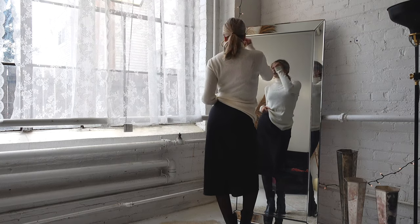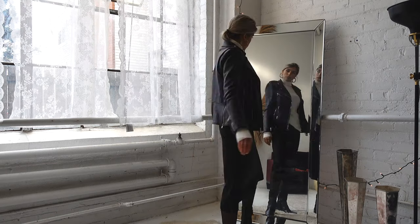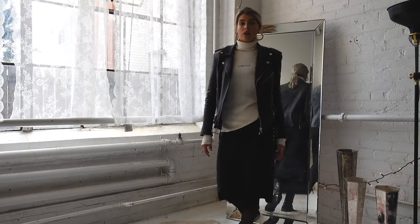You could also add a turtleneck or a sweater over top. I like this sweater turtleneck because it has exaggerated sleeves, and then paired with any sort of jacket, it totally completes the look and makes it look like you're wearing a skirt.